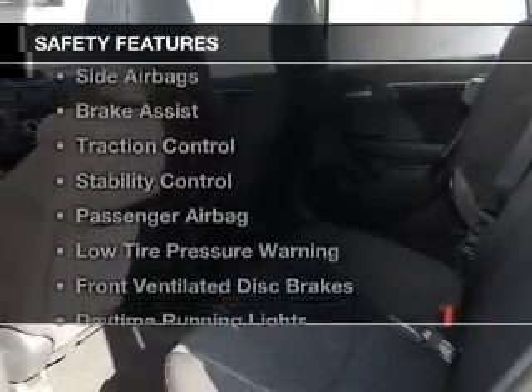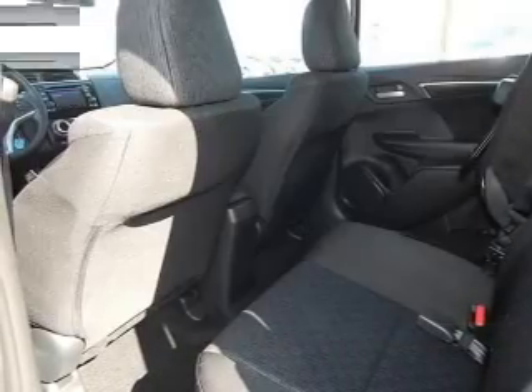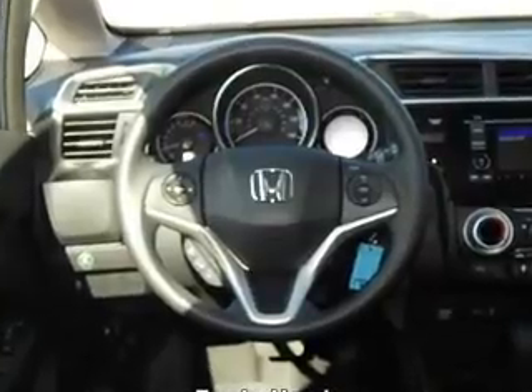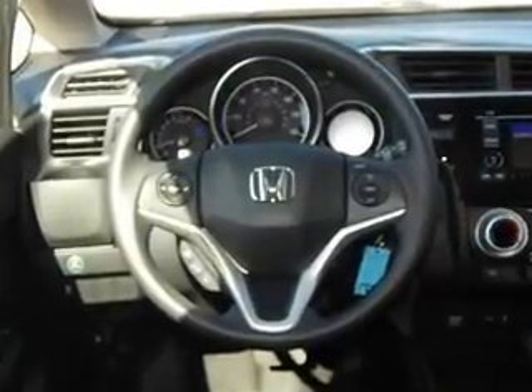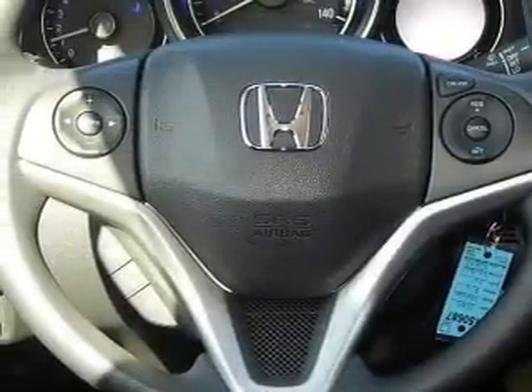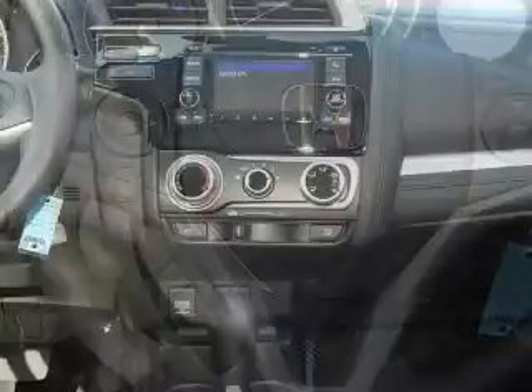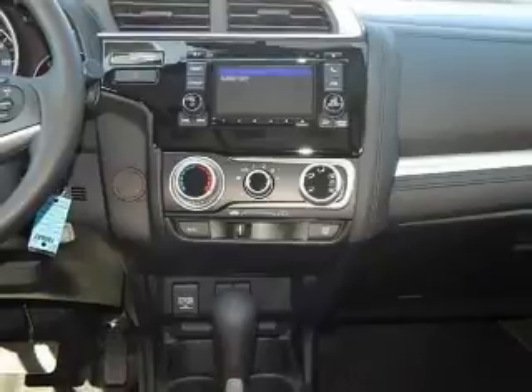Safety was made a priority with these features: a backup camera, curtain head airbags, side airbags, brake assist, traction control, stability control, a passenger airbag, low tire pressure warning, front ventilated disc brakes, and daytime running lights — great quality at a great price.